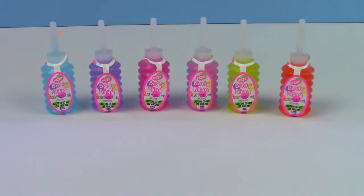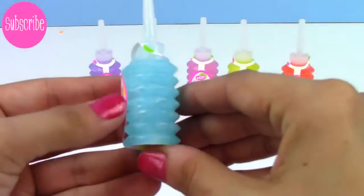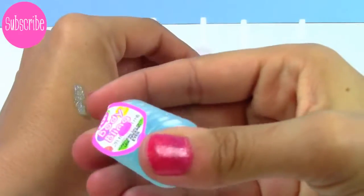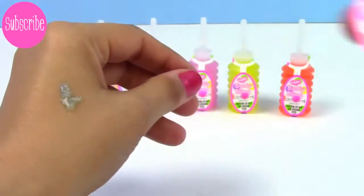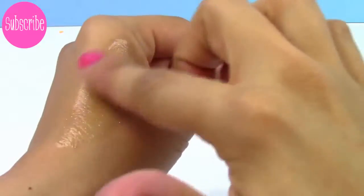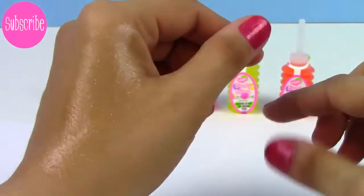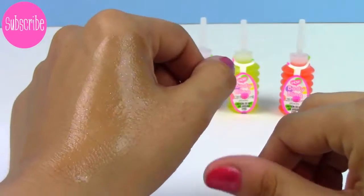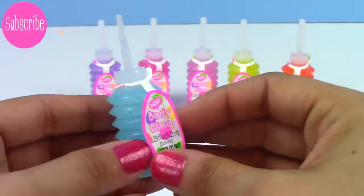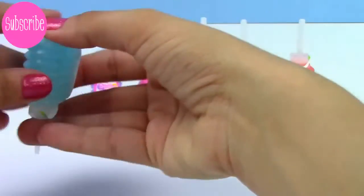Here's our body bling and all the different colors that it comes with — it comes in this really cute bottle. You just rub it on kind of like a lotion but it dries clear and you can see all the sparkles inside. It even has a little bit of a smell to it, it is really super cool. Let's see what it looks like on my paper.